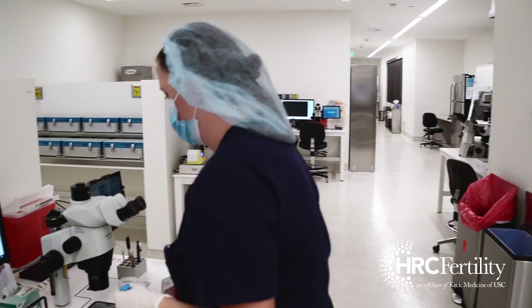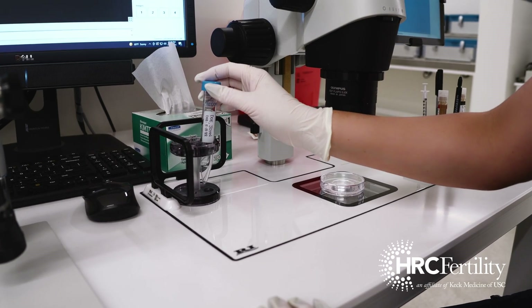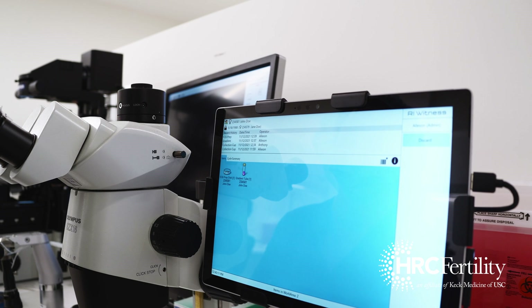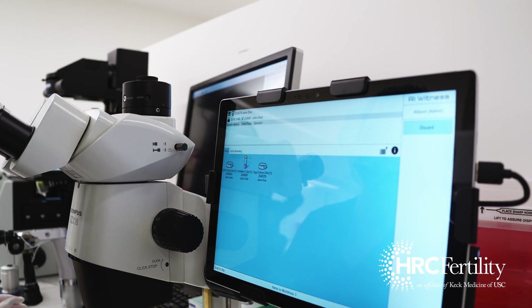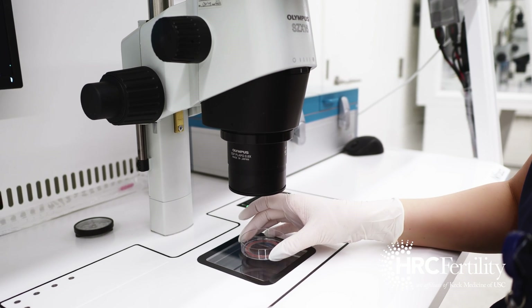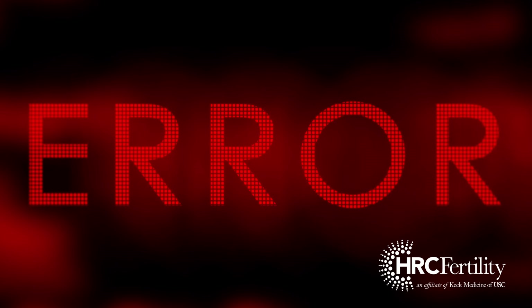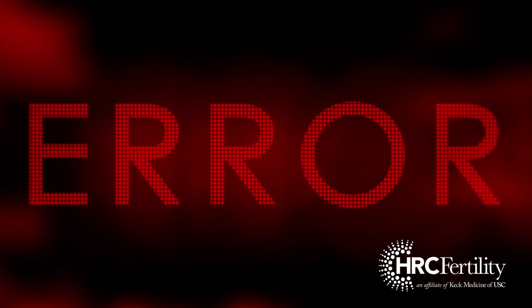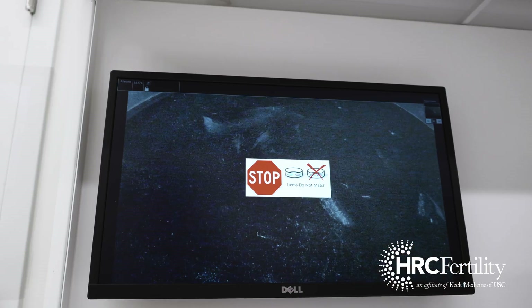Prior to beginning the sperm injection process, both sperm and eggs are placed onto an RI Witness terminal for match confirmation. Should there be a mismatch between the sperm and egg samples, the system will notify the embryologist via an audible and visual alarm, as well as logging the error into the system for later review.